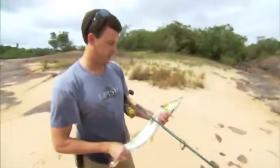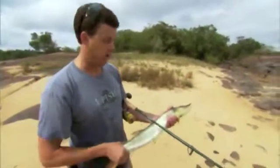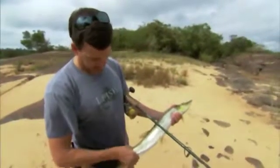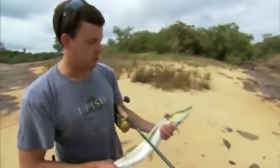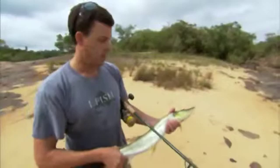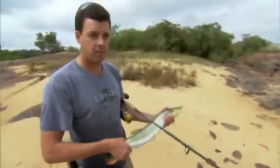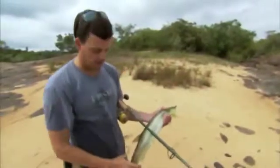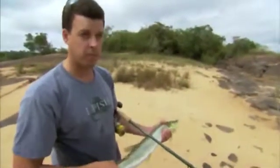Really a fascinating specimen. The fact that this is what we call convergent evolution — this is shaped almost exactly like a barracuda on the coral reefs. They're using basically the same strategy: lightning fast swimming speeds to overtake their prey, ram into them, bite them, and swallow them whole. We want to get this back and try to get some bite force measurements from it.